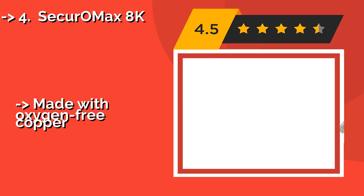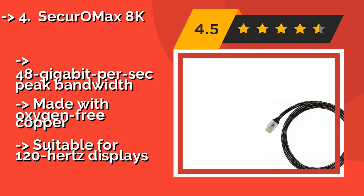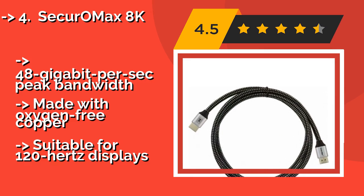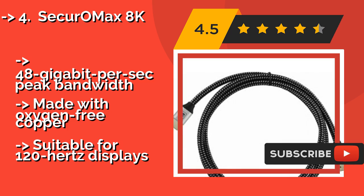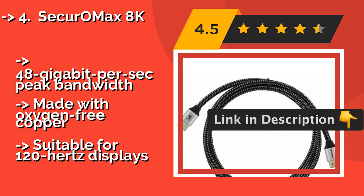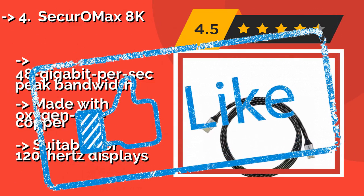Fourth is the Securo Max 8K. Those who prefer to be on technology's cutting edge should consider the Securo Max 8K, around $17, as it promises to comply with the HDMI 2.1 standard. Braided nylon insulation ensures that it won't crease or break down even after years of use. It offers 48 gigabits per second peak bandwidth, made with oxygen-free copper, but suitable for 120Hz displays.